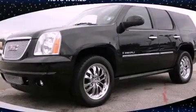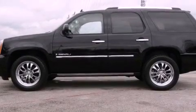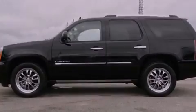This is a 2009 GMC Yukon, a big SUV for big fun. It has an eight-cylinder engine and an automatic transmission.